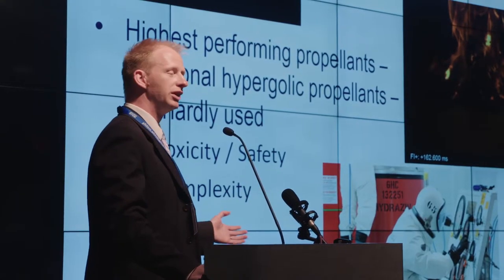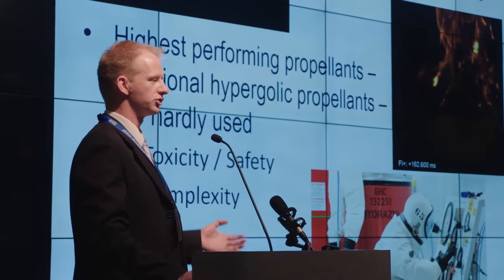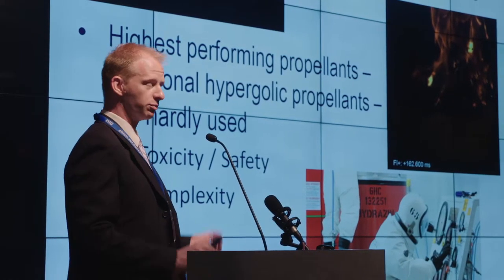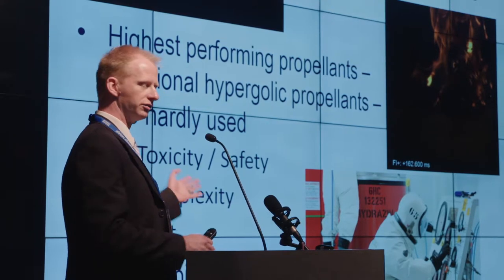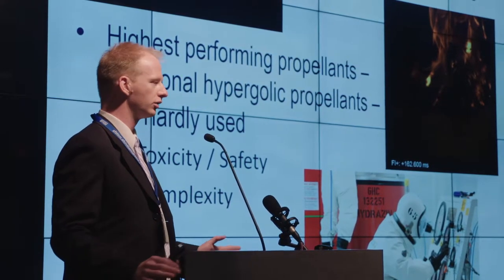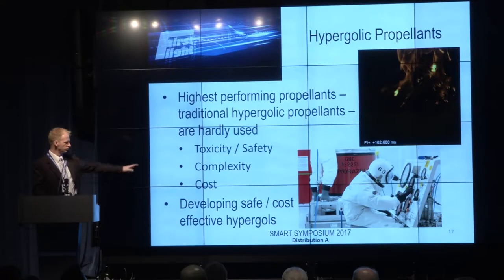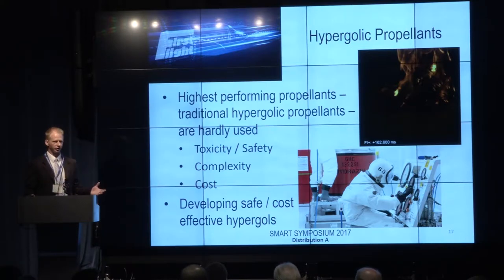These also happen to be the highest performing storable rocket propellants that the military uses. But despite these two great benefits of this particular propellant combination, we hardly ever use them, and that's for a variety of reasons. The first of which is well depicted in the bottom right here: these propellants are very toxic and deadly, so those that handle them use essentially astronaut suits.